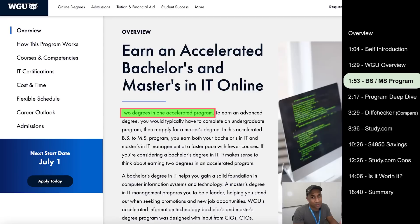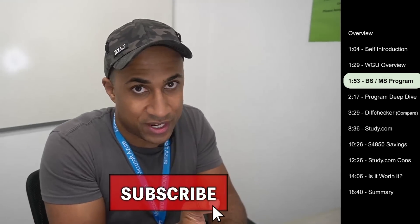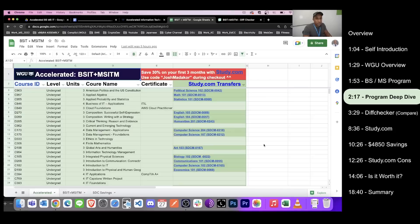The program we're going to talk about basically takes the BS in IT general and the master's in IT management and combines it into one program where you can theoretically save some time and money in a streamlined process. We're going to dive into exactly what they changed, what they took out, and why you might be able to save money versus doing the two individual degrees.